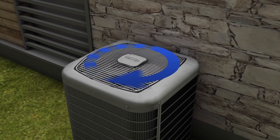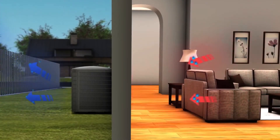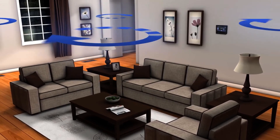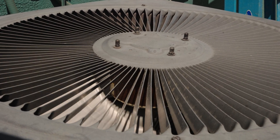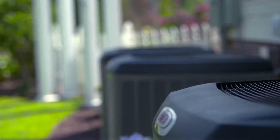Variable speed air conditioners are made with high quality parts that experience reduced wear and tear compared to other types of cooling systems. All of these parts work together to provide enhanced comfort — thanks to the motor running at lower speeds, your home will have a more consistent indoor temperature without any fluctuations in cool air. These systems can also provide consistent airflow that helps improve indoor air quality, and they're praised for their quiet operation.